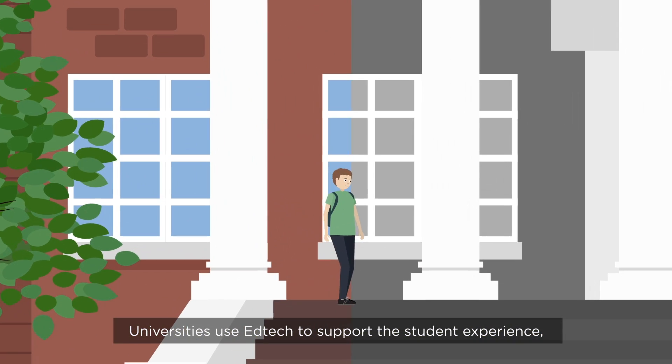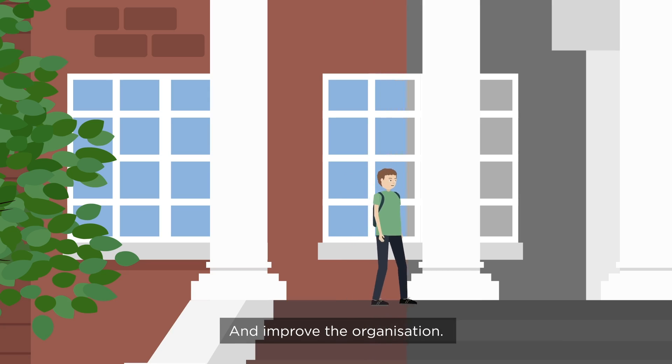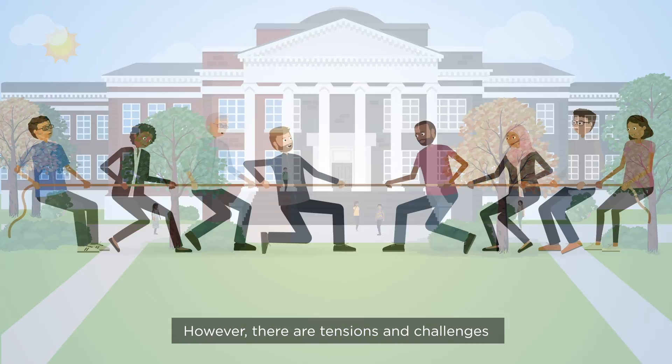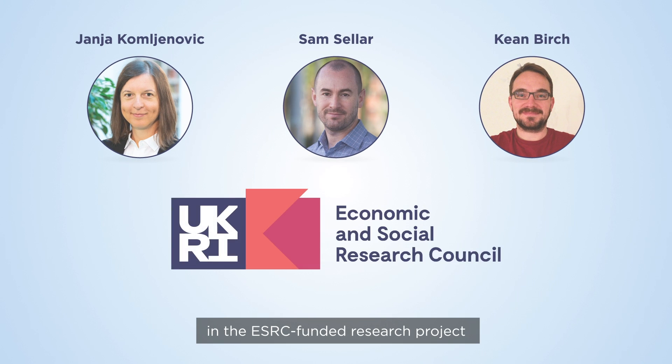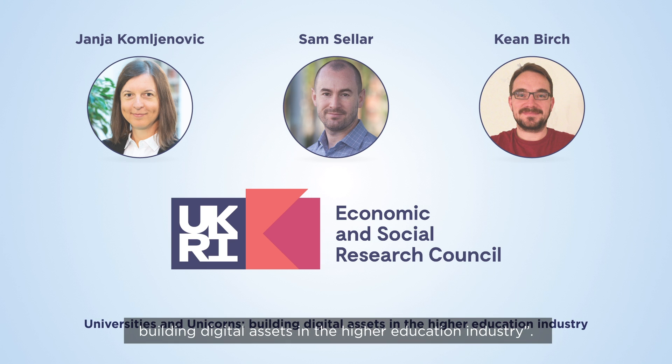Universities use EdTech to support the student experience and improve the organisation. However, there are tensions and challenges in the university sector when engaging with EdTech, and these have been identified by Janja Komljanovic, Sam Seller, and Keane Birch in the ESRC-funded research project Universities and Unicorns – Building Digital Assets in the Higher Education Industry.